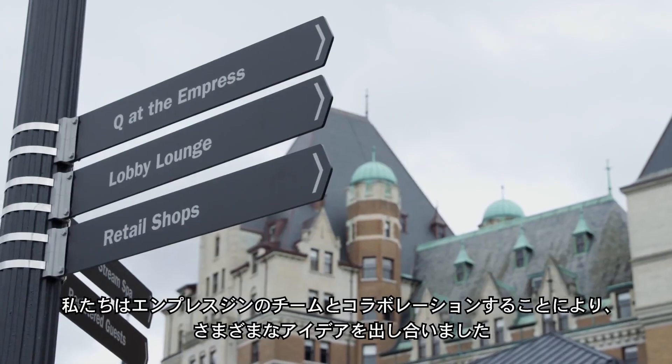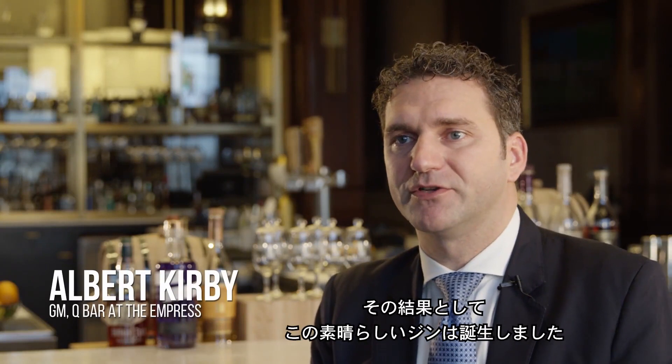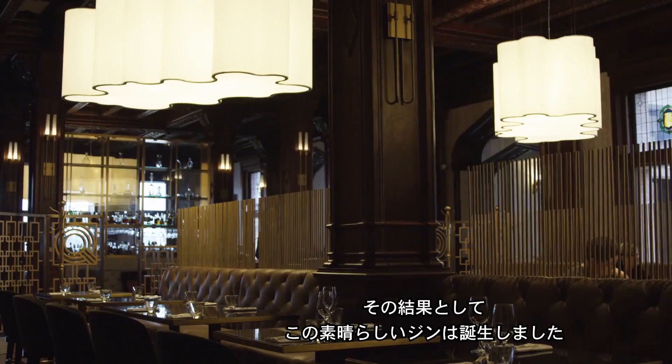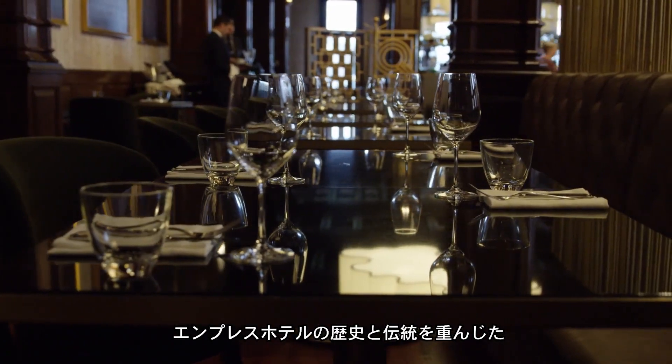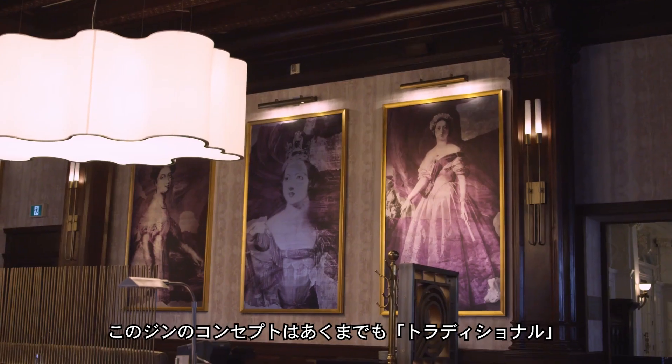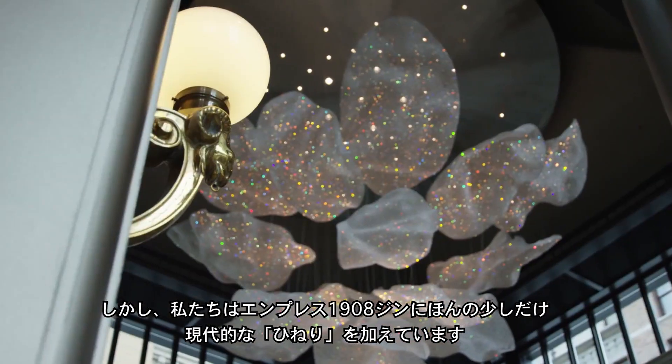It's a collaboration of Victoria Distillers and the Empress team, putting together quite a few different ideas that combined and created this wonderful effect. We were inspired by the hotel, and we wanted to make a gin that was traditional at its core with a bit of a modern twist, because that really reflects what the Empress is.